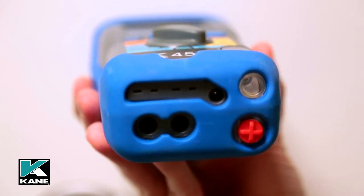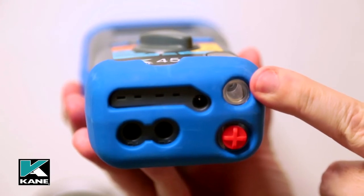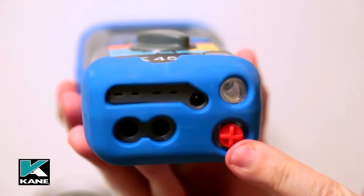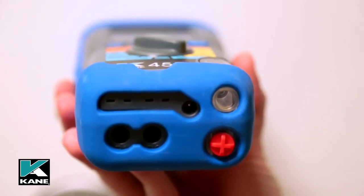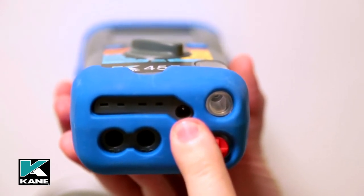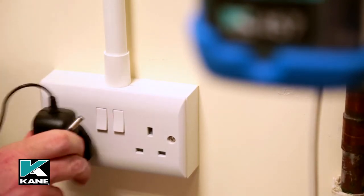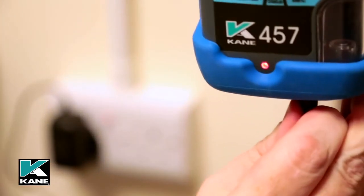The flue gas probe is connected to the water trap as shown after fitting the spigot provided. Please ensure the water trap drain plug is in place during testing and only removed to allow excess moisture to drain. The final inlet is for the power supply to connect the Kane 457 to AC or a 12-volt DC supply using the optional 12-volt adapter, which will run the analyzer and also charge the batteries.